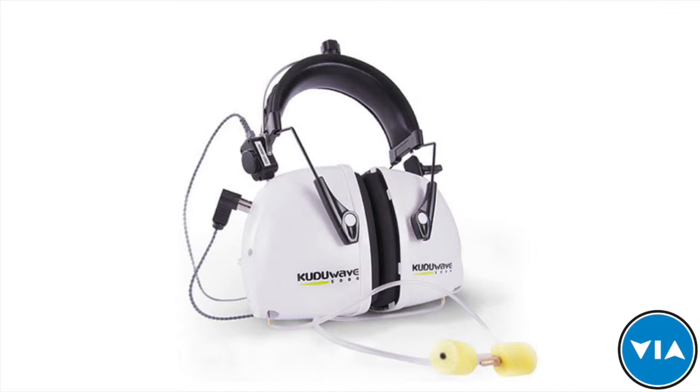Thank you very much. My name is Dr. Kukumur. I'm a medical doctor, but I started a biomedical engineering company a few years ago and we are innovating new products — putting very interesting products into the market that don't exist anywhere in the world. One of them is the Kuda Wave audiometer.